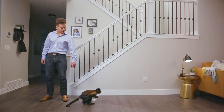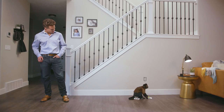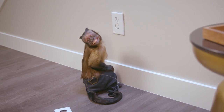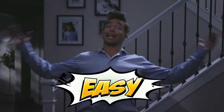Here you go, monkey. Do it! Whoa! I didn't actually think he could do it. That is easy.